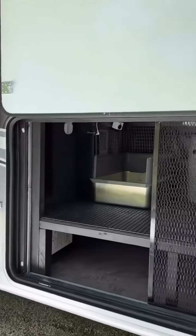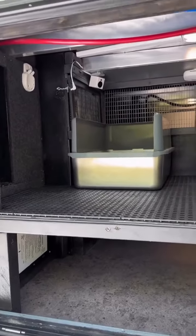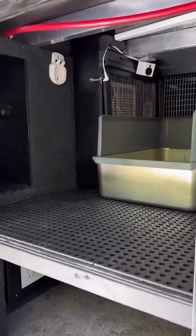As we zoom in here, you can see that we have the litter boxes on a platform that we built, and below that platform we still have a decent amount of storage space.